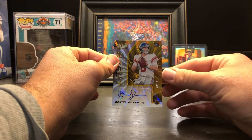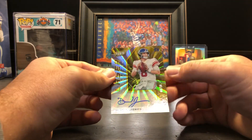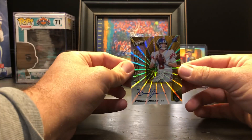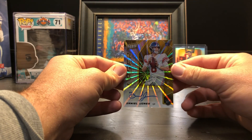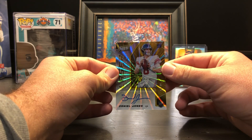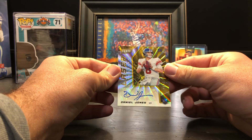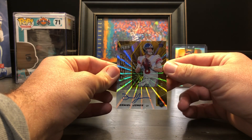It's a gold, numbered to 10. Look at that — serial numbered 8 of 10. And it's a rookie, guys. Check it out: Laser Autographs, numbered 8 of 10, Daniel Jones. Wow, that is a great card. I'm definitely excited.